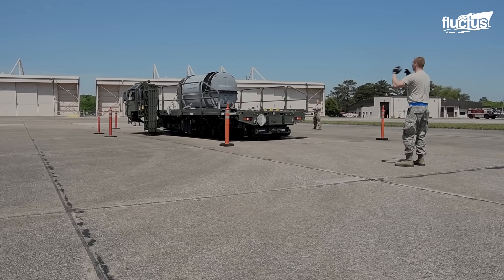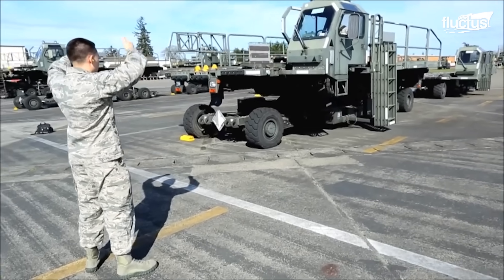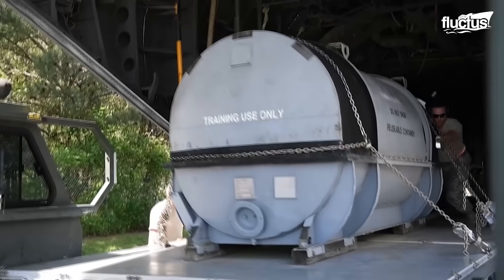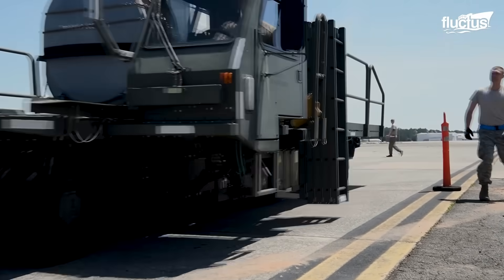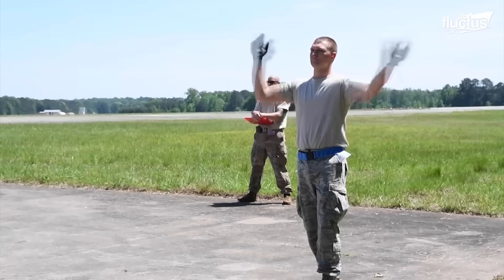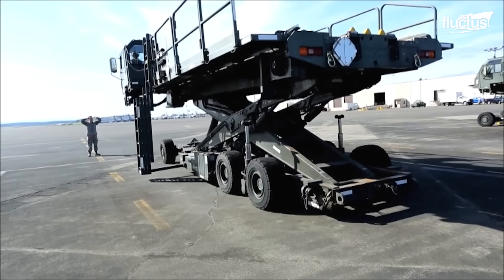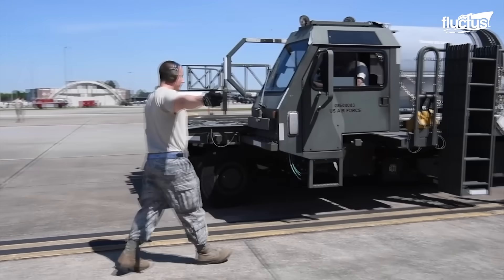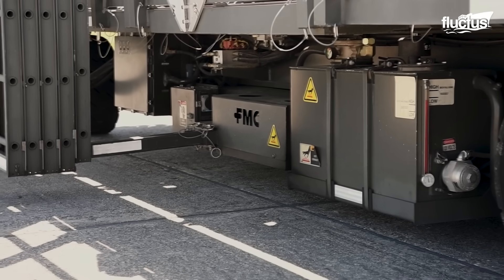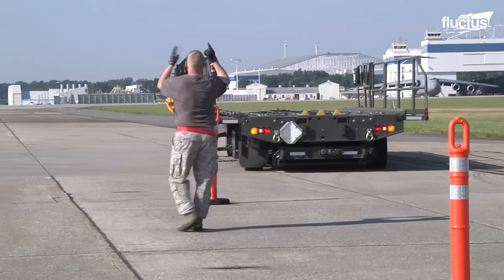But how do ground crews fill these massive cargo planes when dealing with cargo that can't simply drive itself? This is where the Halvorsen loader comes in — a rapidly deployable mechanized lift platform capable of moving up to 25,000 pounds of cargo at once. The first Halvorsen loader went into service back in 2001. It features a turning diameter of 50 feet and can move at speeds of up to 17 miles per hour. When used as a lift, the loader is capable of raising cargo as high as 18 feet into the air.